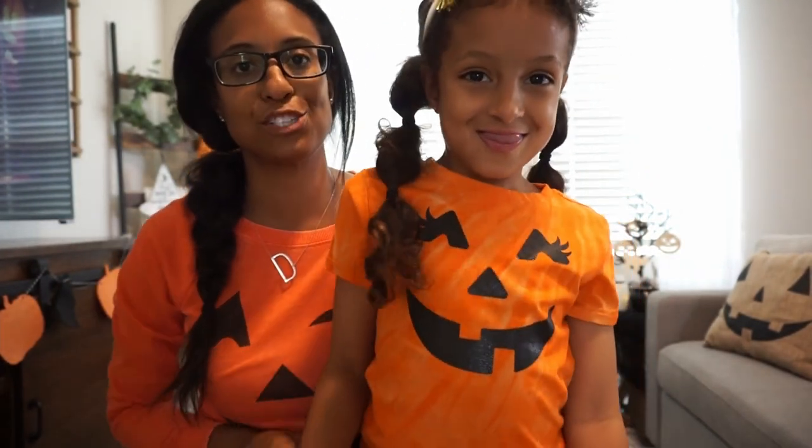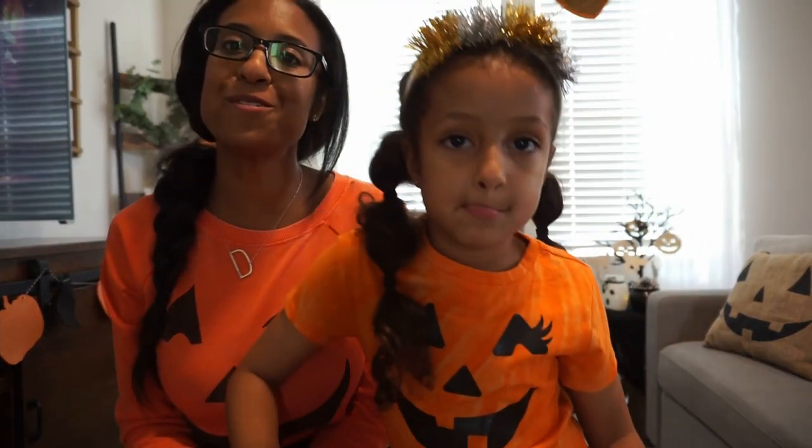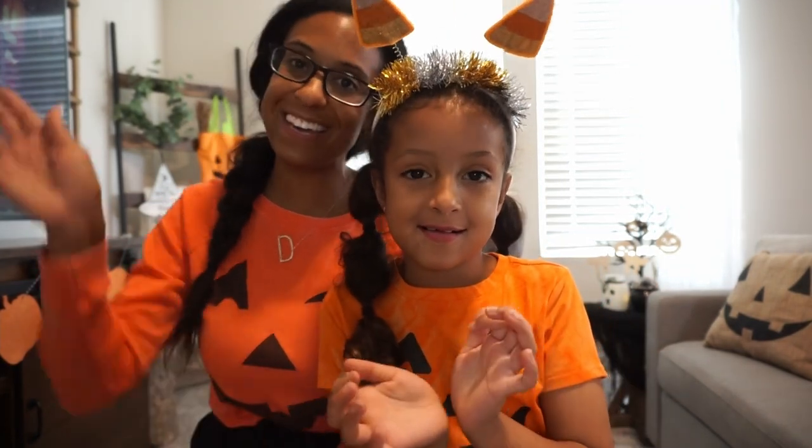That is it, guys! We want to thank you so much for watching this video. Her cute little shirt is from Walmart this year, and my little pumpkin shirt is from Target. Super cute, super cozy. If you enjoyed this video, don't forget to give it a thumbs up. We will see you very soon with a whole new one. Bye guys! Happy Halloween!